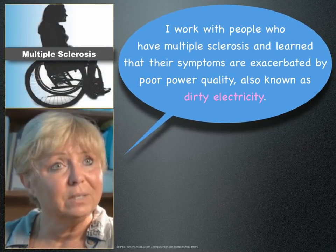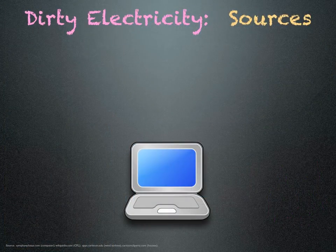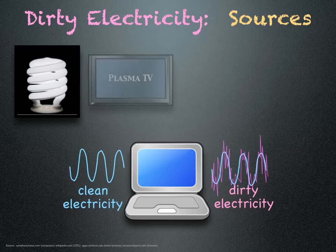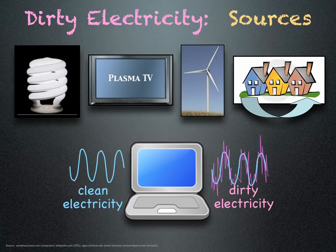I work with people who have multiple sclerosis and learned that their symptoms are exacerbated by poor power quality, also known as dirty electricity. Dirty electricity is generated by various devices in the home, including computers, compact fluorescent light bulbs, plasma TVs, and smart meters. It can also enter the home from neighbors who use these devices or from nearby wind turbines and poorly maintained power lines.